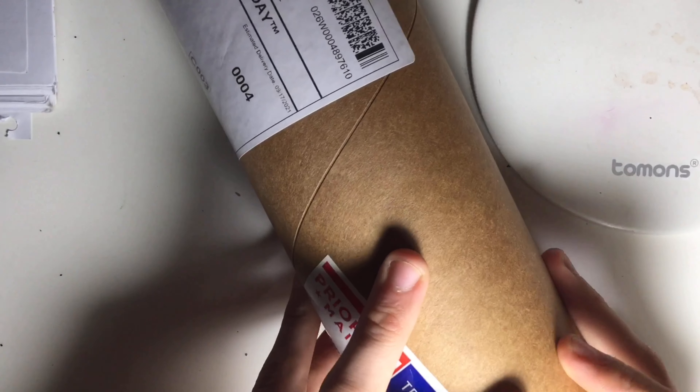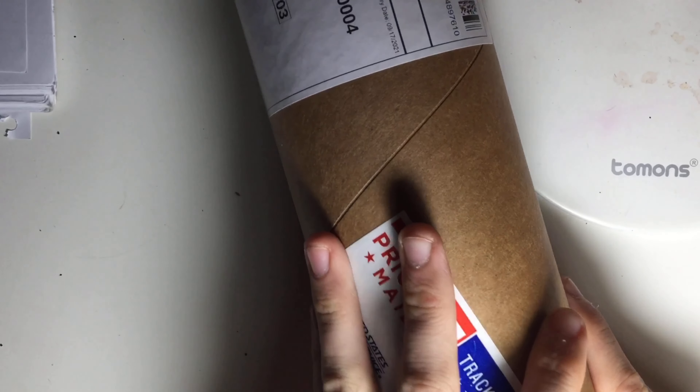Hello everybody, ClankyD here, and I have a good mail call today. I'm a big boy because it's night time and everybody's sleeping.